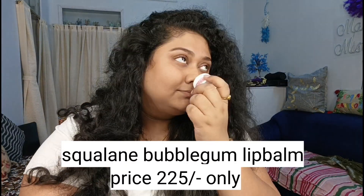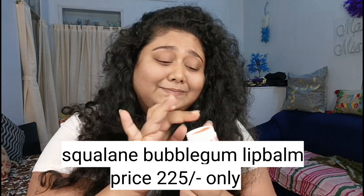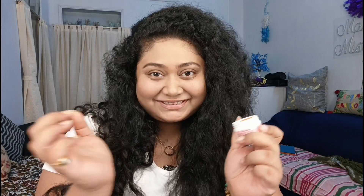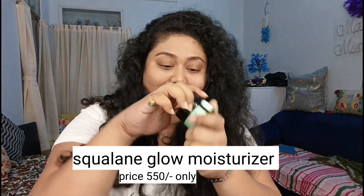The next product that is my favorite is the squalene bubblegum lip balm. The most important thing is that it is cruelty free, it is dermatologically tested, and there are no toxic chemicals used in it. It is also a plastic positive brand, which is why I really like Pilgrim products.